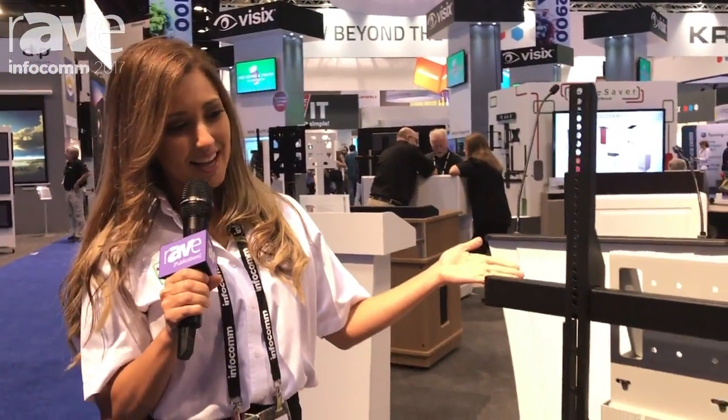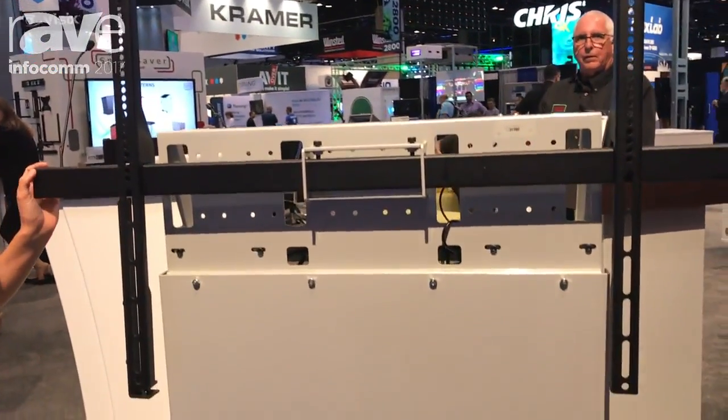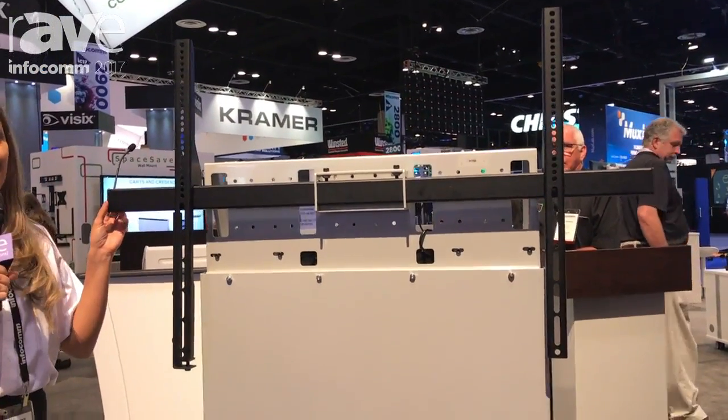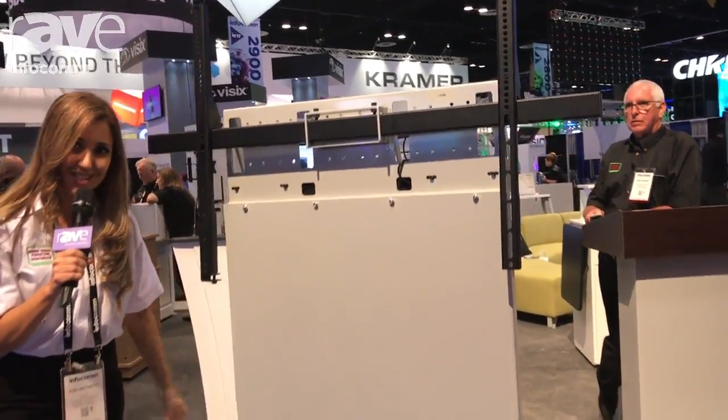Hey guys, I'm Fofi Antonio with Audio Visual Furniture International. This here is an electric lift stand designed to hold those heavy-duty touch screen monitors that weigh up to 290 pounds and up to 85 inches. It's also ADA accessible, so handicap wheelchair accessible as well.